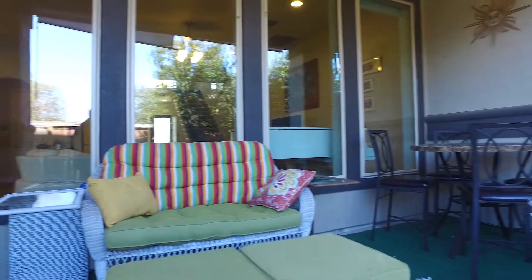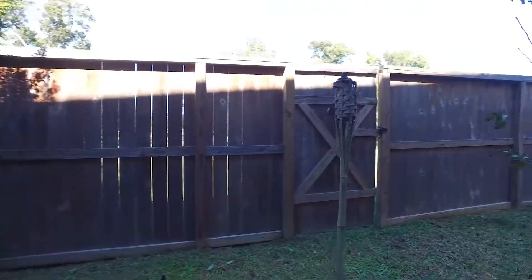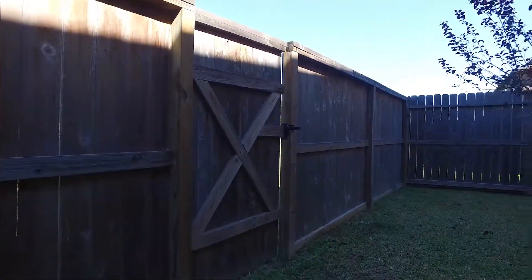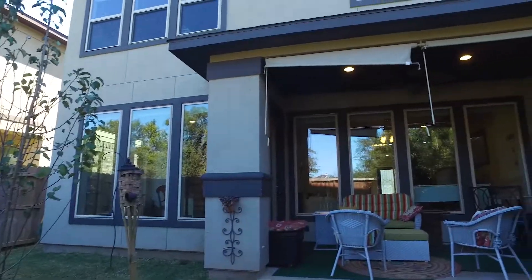This home is ready and available for a quick move in. It's got a great backyard — so easy to maintain, nice and private, and a gate that lets you out back. Don't you want to see what's behind that gate? Contact the listing agent and schedule a tour so you can take a peek.